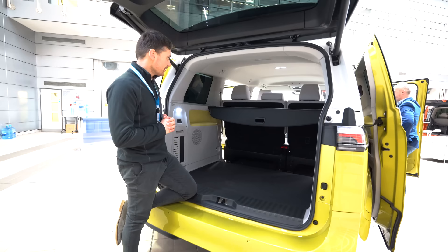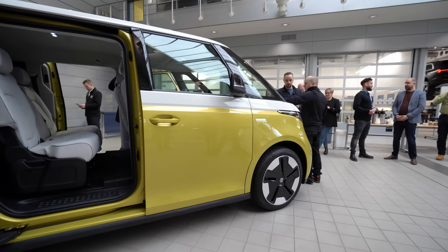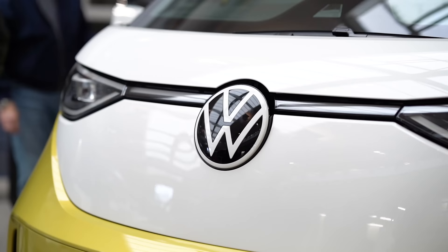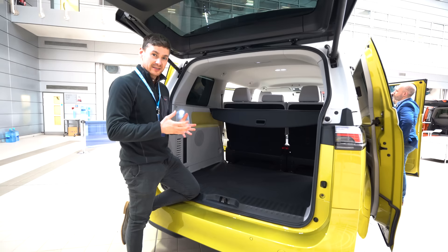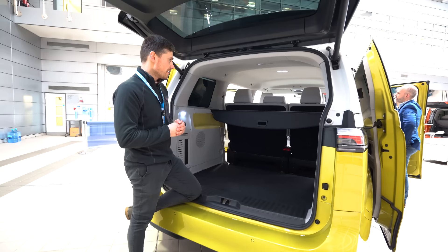The ID Buzz as a van itself looks absolutely fantastic — the styling is amazing, we all absolutely love it. It's definitely how Volkswagen are moving forwards with this sort of styling, so we're really excited about that and what's to come. We'll have a little look in the front too just while we're here and see what the dash is like.